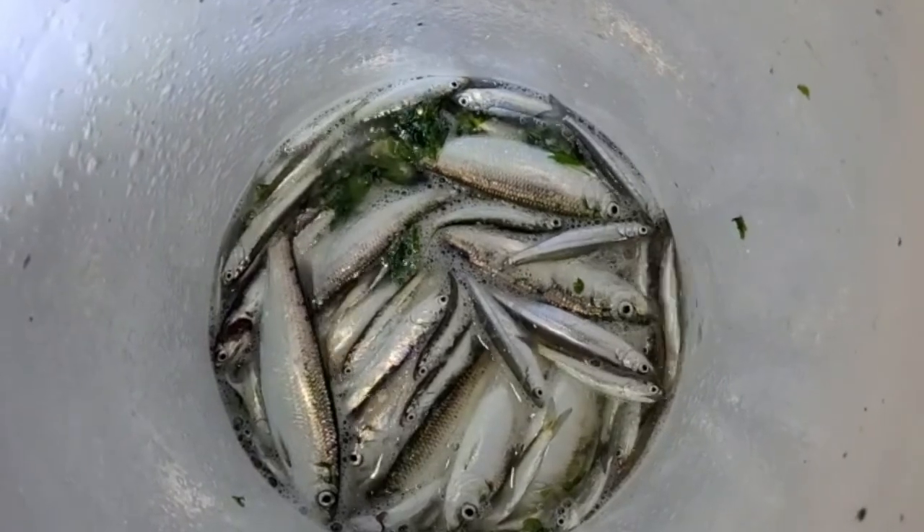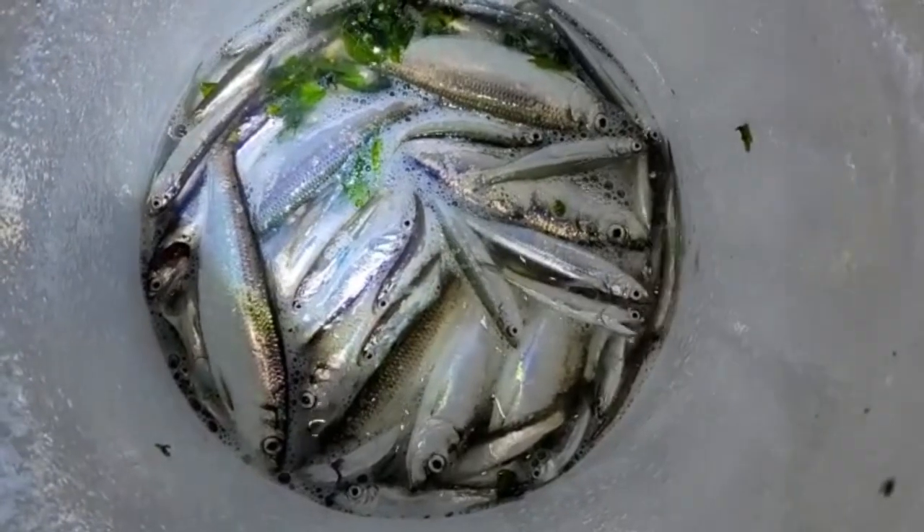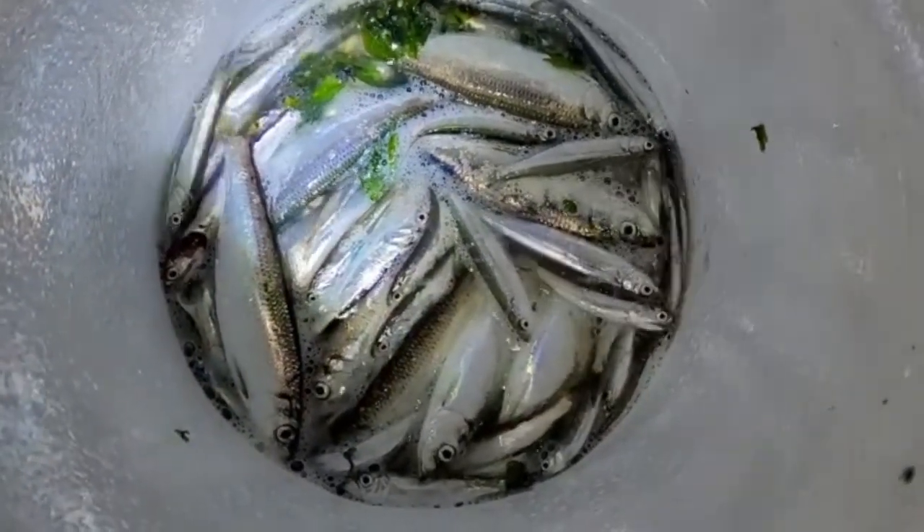We were only here for about 30 minutes, but once the sea lions started showing up the herring started to disappear. I'm looking forward to the next herring spawn and hopefully I'll see you there.